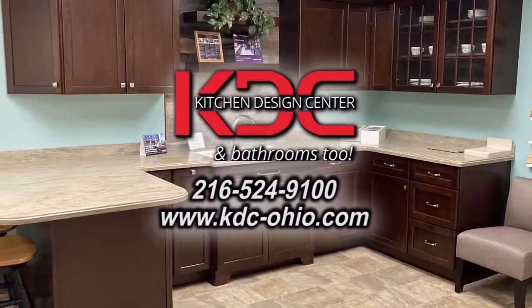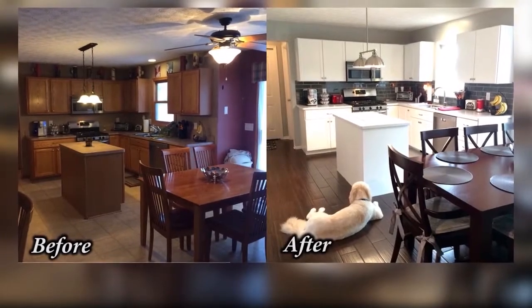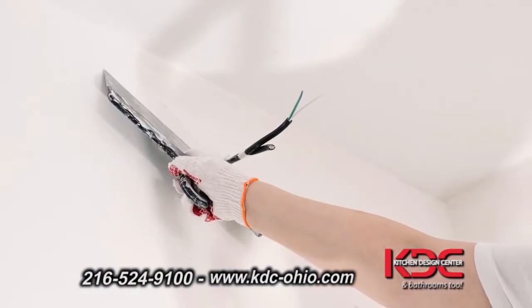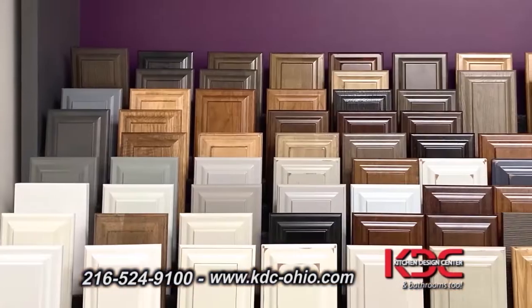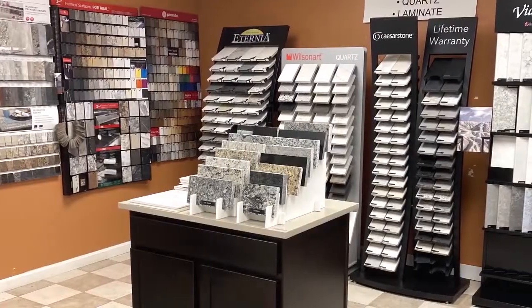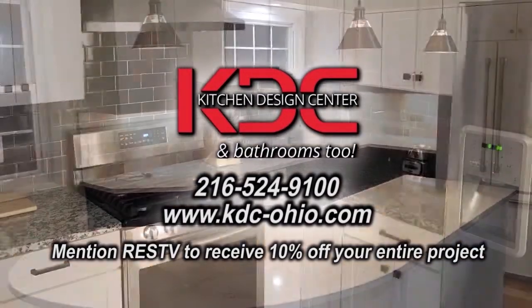Since 1993, Kitchen Design Center has specialized in remodeling the perfect dream kitchen. Kitchen Design Center can handle your entire remodeling process from plumbing, electrical, and drywall to the installation of beautiful cabinets, counters, sinks, and faucets. They offer factory direct pricing and best prices for do-it-yourselfers. Visit their showroom for a free consultation to help you take the first steps toward selecting your new products. Mention RESTV to receive 10% off your entire project.